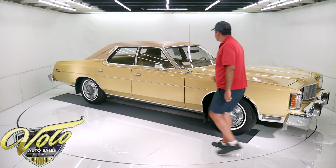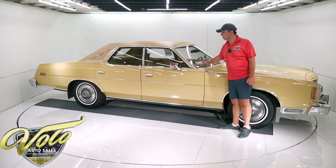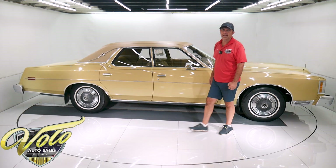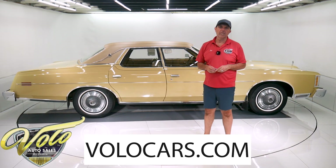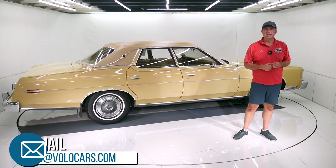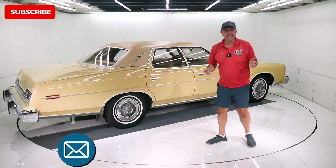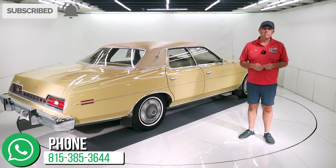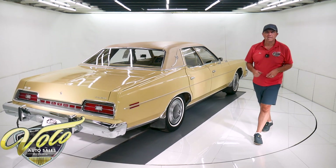This is the sticker — the temporary permit before you got the license plate when you bought the car new — still taped in the windshield. That's my impression. Volocars.com is where you can find the salesman. If you have any questions or concerns, feel free to discuss it with them — they can help with financing and delivery as well. If you enjoy the video, subscribe to our YouTube channel, click on the bell icon and you'll be notified as new ones are posted. Thank you.